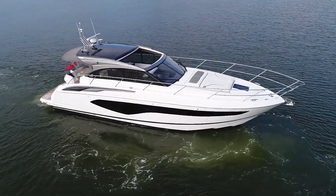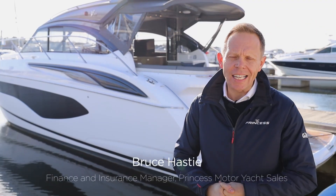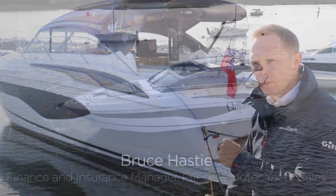Hello and welcome to another video where today we're going to be taking a look on board this 2020 V50 deck, currently in stock with Princess Motor Yacht Sales at Swanwick Marina. Let's take a look on board.